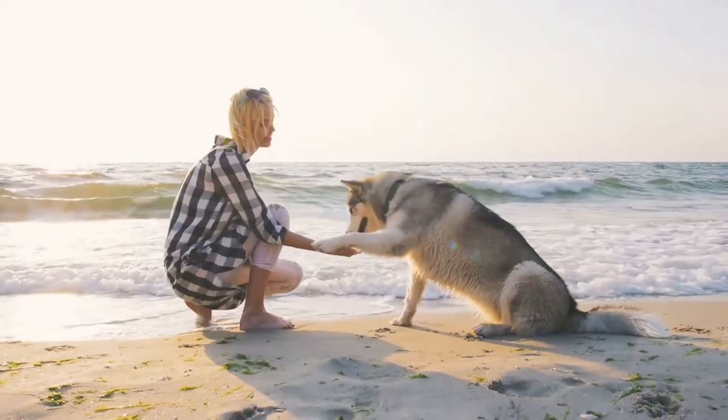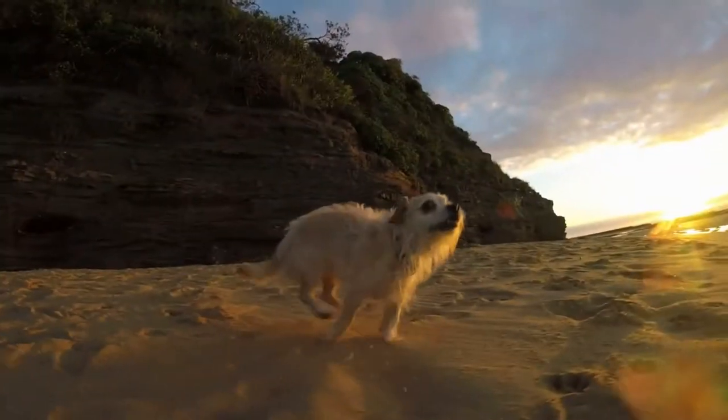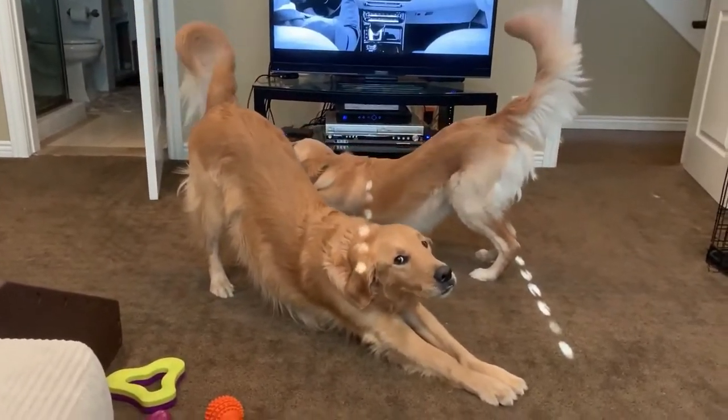Many humans do it the moment they wake up in the morning, or after sitting in front of their computer for several hours. Pet dogs like to do it too, but not just in the morning. They do it at noon, before a walk, before a nap, practically anytime they want to. Of course, we're talking about a good stretch. Dogs have different reasons for stretching out their legs and whole bodies, and here are 10 of them.